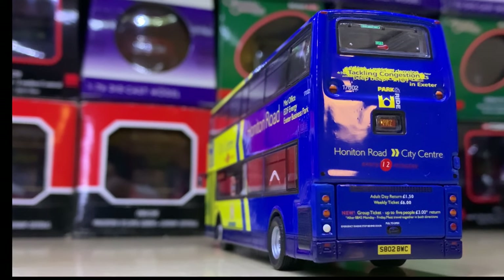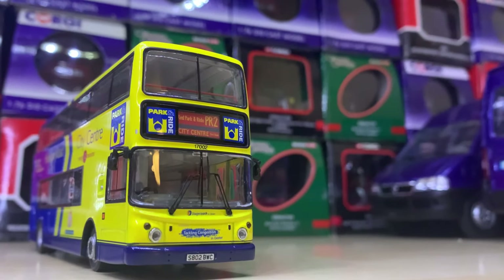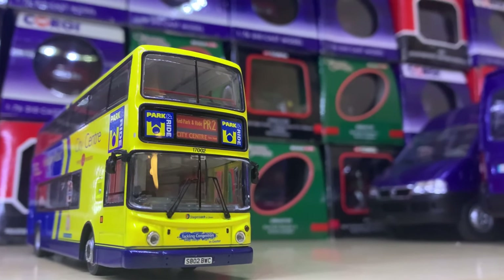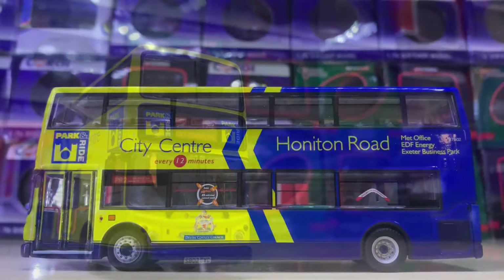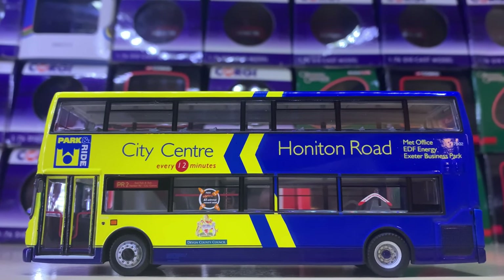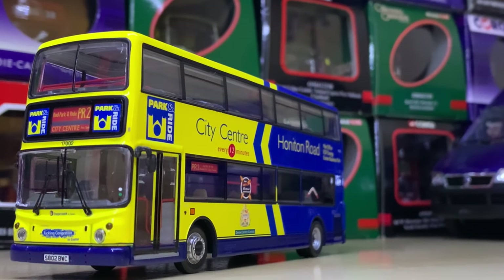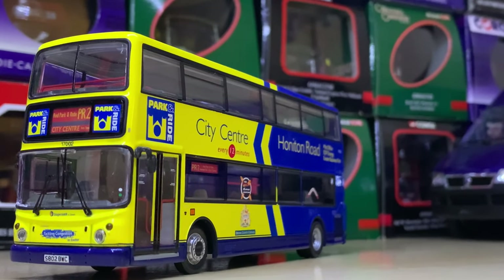Next up we have a bus very near and dear to me as someone from Devon. This is a Stagecoach Park and Ride ALX 400 for the Exeter Park and Ride, city centre to Honiton Road. This is now represented by brand new MMCs, but I really like these vehicles — this is one of the ex-Stagecoach London Tridents.